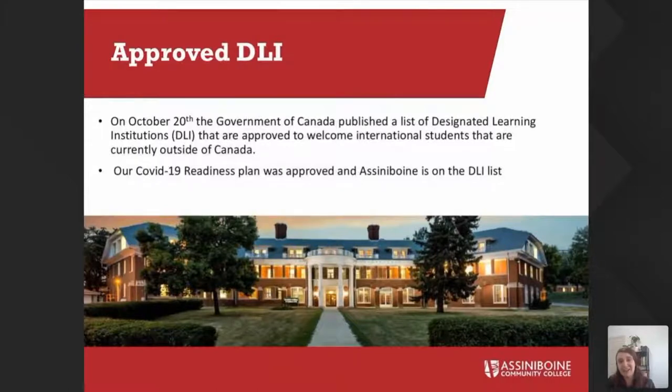With COVID-19, there are a lot of questions, but we are an approved designated learning institution. On October 20th, the government posted a big list and we were one of the first schools approved on that list. We do have a readiness plan available on our website showing how we're going to support students coming during COVID-19 to Manitoba. We are still doing in-person or blended classes, so you will need to travel to Canada. We will support you along the way to make sure you have all the documents and letters you will need to be considered essential travel during COVID-19.